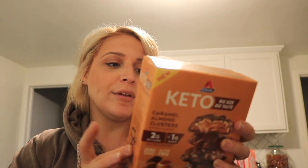These looked really good for a dessert or just something sweet. They're just these Atkins Keto Caramel Almond Clusters with 2 grams of net carb. I've never tried these. They're really only 100 calories and I figured this would be good if I wanted something sweet.